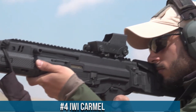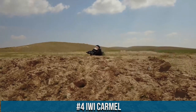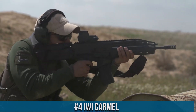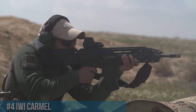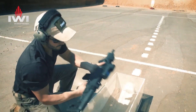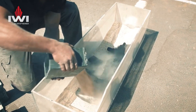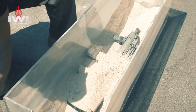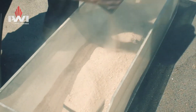Number 4: IWI Carmel — a revolutionary addition to the world of compact firearms. Combining advanced technology with ergonomic design, this next-generation pistol is a game-changer in terms of performance and versatility. The IWI Carmel boasts a polymer frame that provides an excellent strength-to-weight ratio, ensuring both durability and maneuverability. Its compact size and slim profile make it ideal for concealed carry, while maintaining a comfortable grip and intuitive controls.